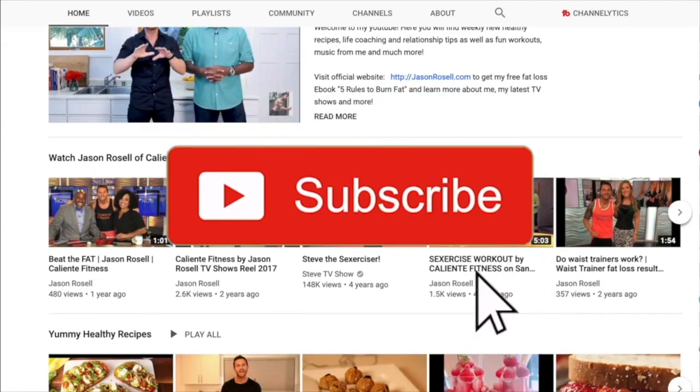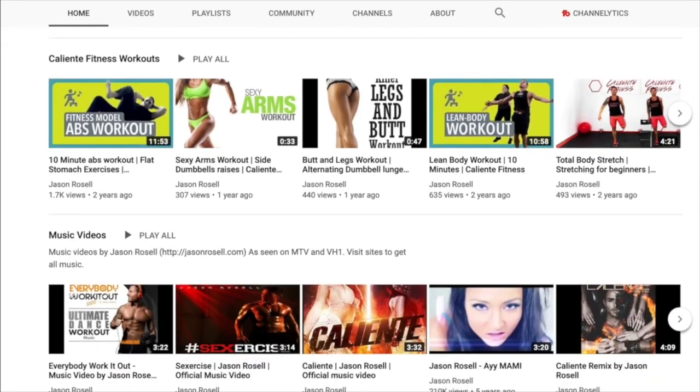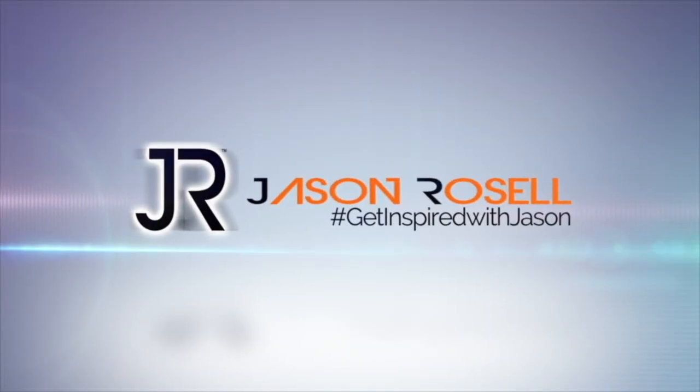Make sure to subscribe to my channel if you're a new viewer, and don't forget to click on the bell so you can get notifications every time a new show releases. If you enjoyed this video, give it a like and feel free to leave your comments. I'm Jason Rozelle, and you're watching Get Inspired With Jason.